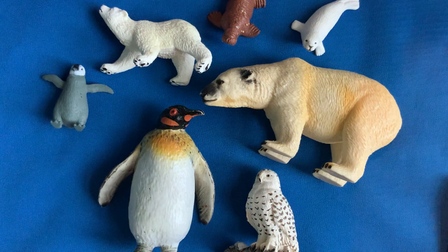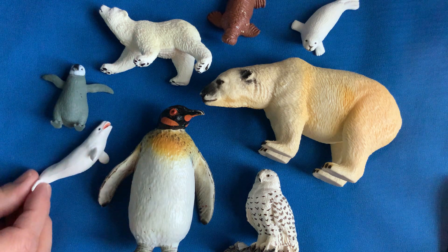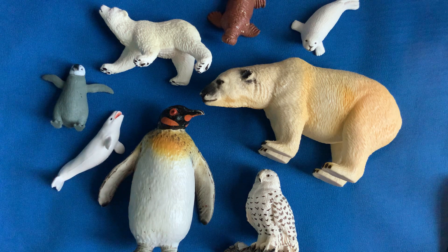Which one's missing? Did you guess? The beluga whale. Let's try again.